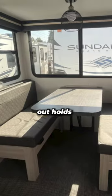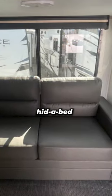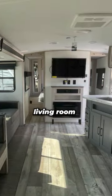The slide-out holds an extra wide dinette and a couch that hits a bed. The big flat screen TV is mounted in the living room.